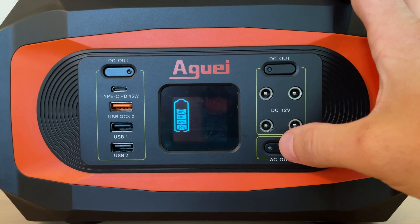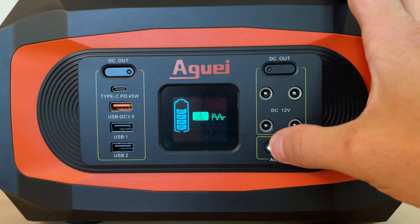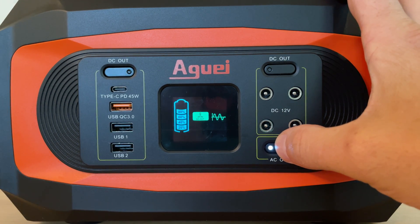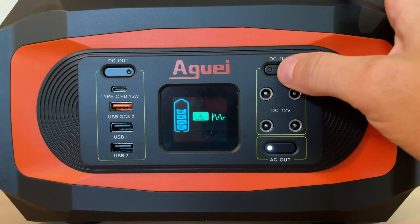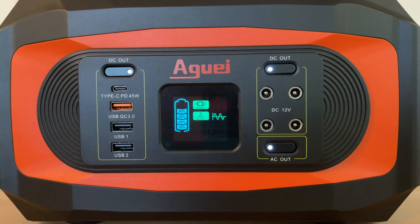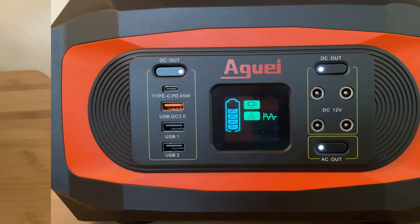A 3 second long press is required to activate the unit's AC inverter. Once activated, the AC inverter provides up to 400 watts of sustained power. The Higuai 400 can also support a load of 500 watts for up to 5 minutes. All of the power station's outlets can be turned on at the same time, however this will impact battery life.